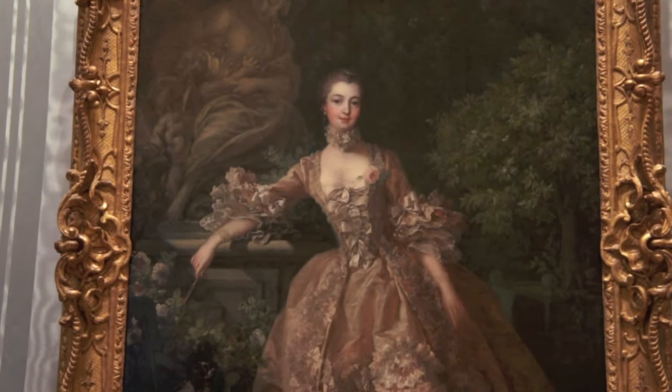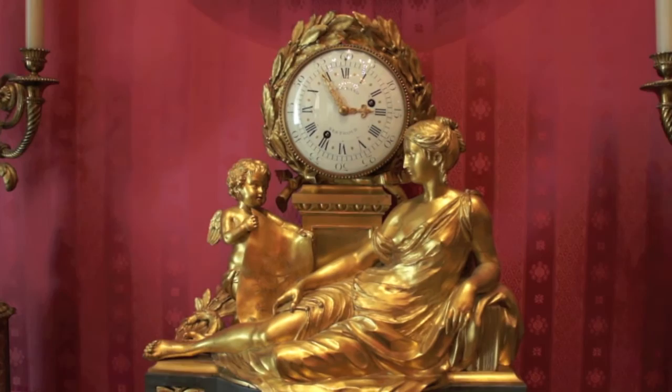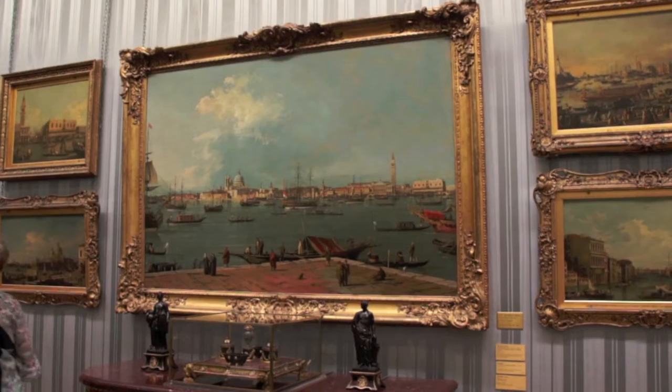It's also home to one of my favourite paintings of Madame Pompadour. More clocks. And the obligatory Canaletto.